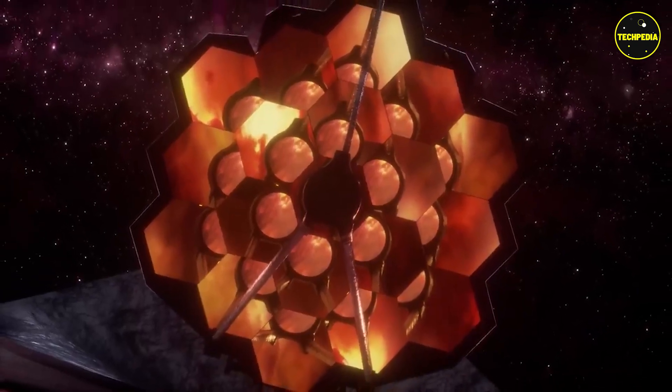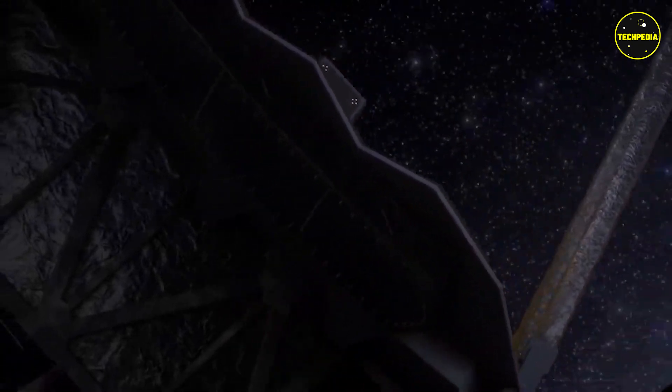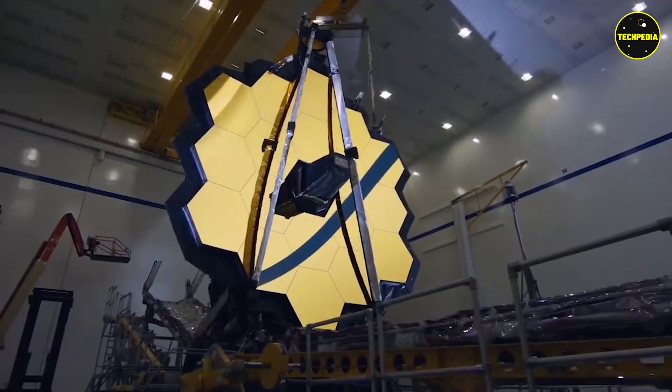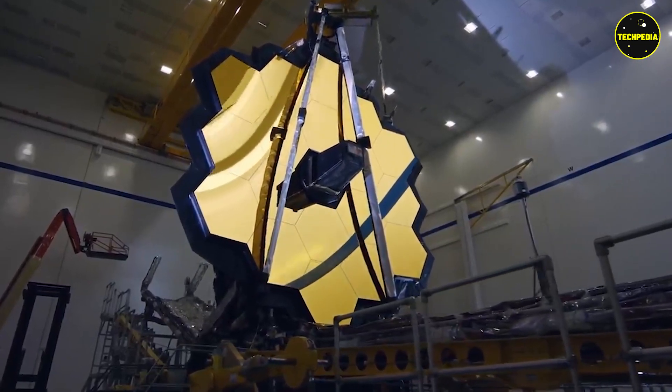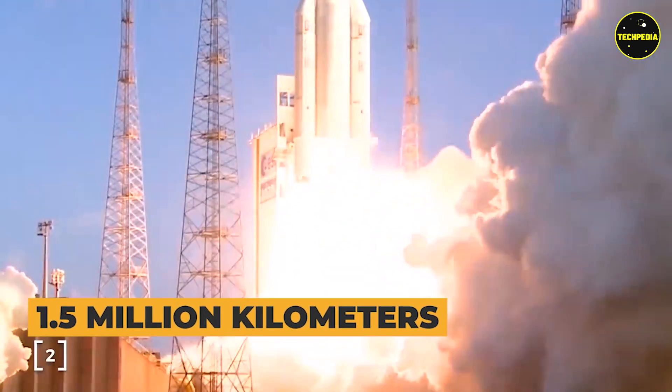The telescope's primary mirror is made up of 18 smaller mirrors that work together to focus the incoming light onto the science instruments. The James Webb Space Telescope will be launched into space on a rocket and will be positioned at a distance of about 1.5 million kilometers from Earth.